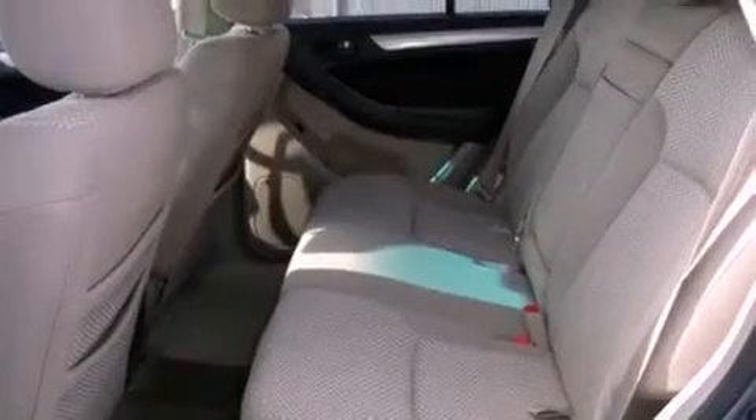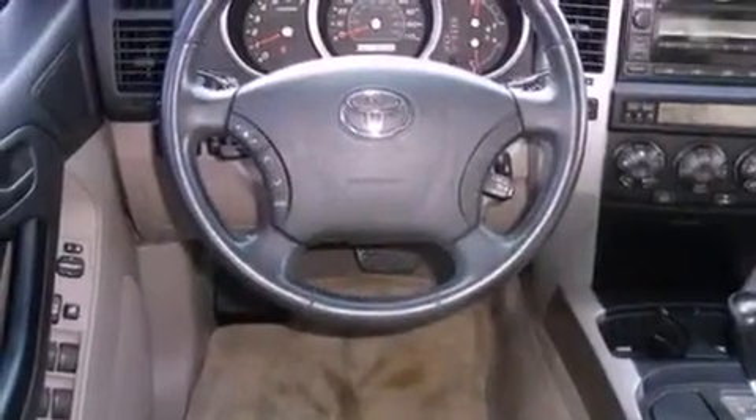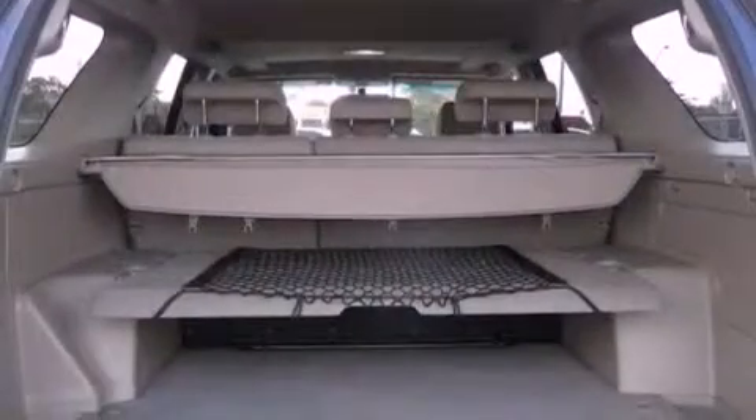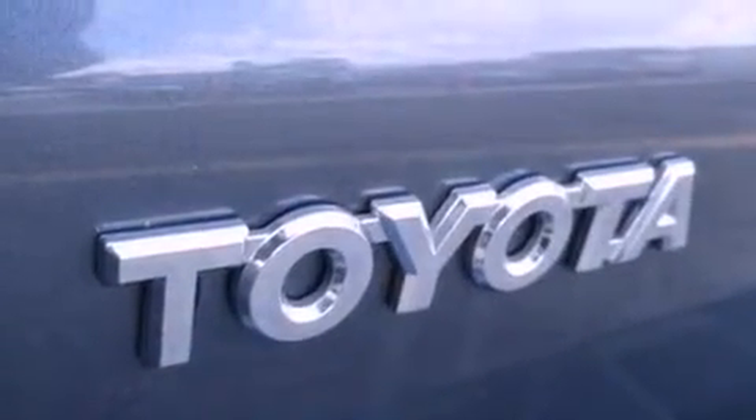Features include a low-tire pressure indicator, traction control and stability control systems, cruise control, a CD player, an engine immobilizer theft deterrent system, front fog lights, disc brakes with an anti-lock braking system, side curtain airbags, and air conditioning with automatic climate control.